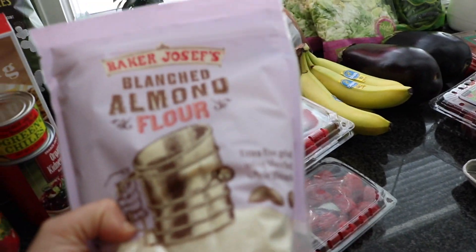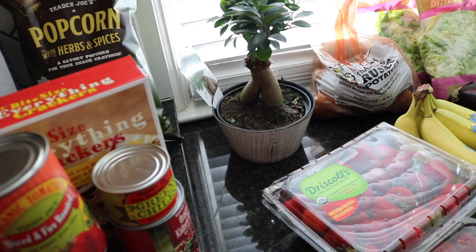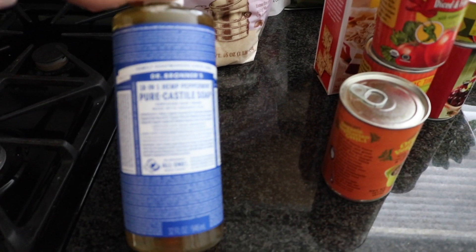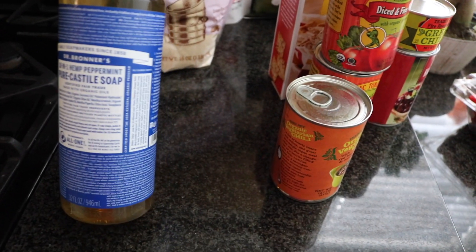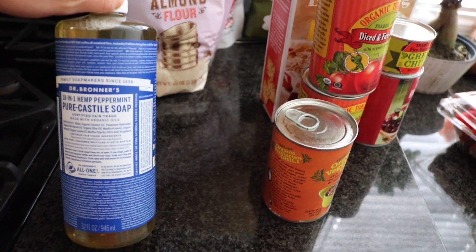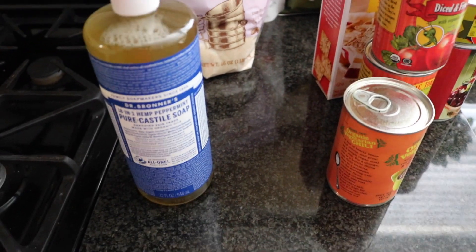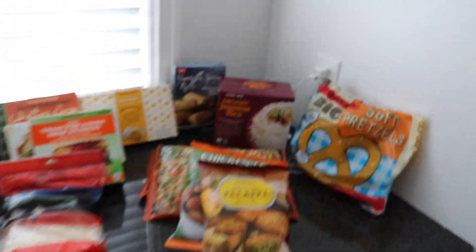And then some random stuff: I needed almond flour because I want to bake some zucchini brownies. I have a recipe from what I think is the True Roots cookbook by Kristin Cavallari. And the last thing — pure castile soap with peppermint. I wanted to do some DIY stuff with that so I'll definitely do a video on it. But that's the haul, you guys — just picked up some stuff and thought you might want to see it!